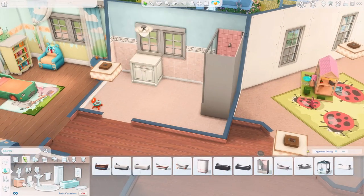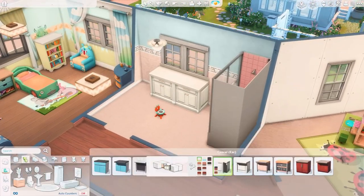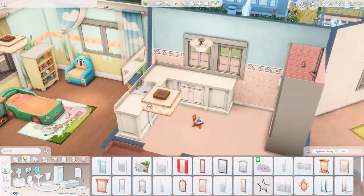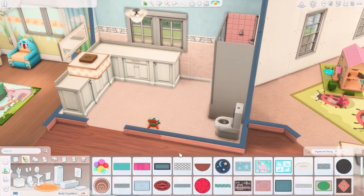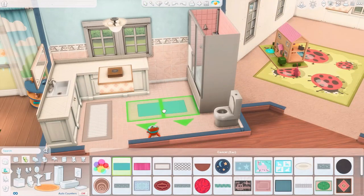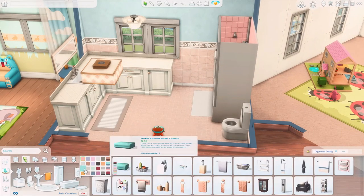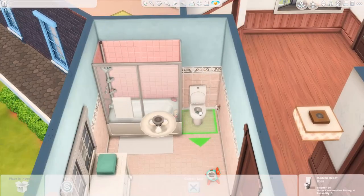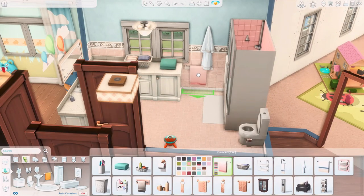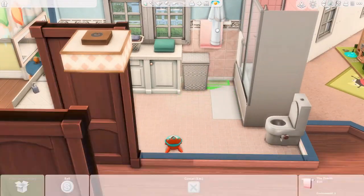For the family bathroom, we have the big bathtub and shower combo, a big sink space, a laundry basket, and some clean laundry. I think it's a really cute bathroom. It's not very different from other family bathrooms I usually do — the color scheme and everything is really similar.